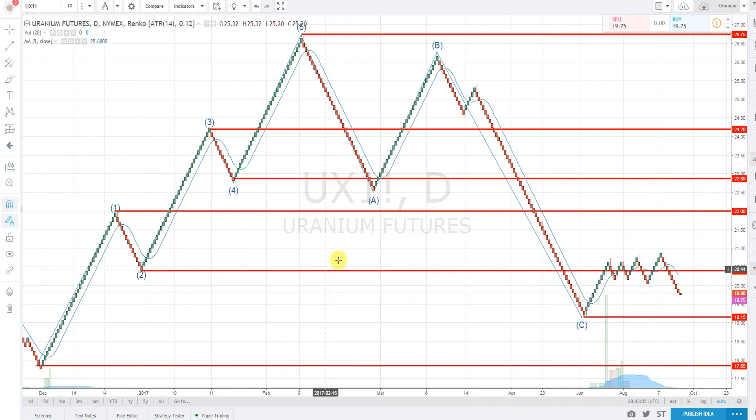Let's not waste any time. It looks like Uranium futures are selling off. Looks like a nice little bull trap on the 7th and it's just been trending lower. It's at 19.18 and looks like it could go to 19.15. Let's see how that pans out.